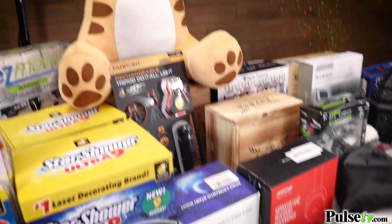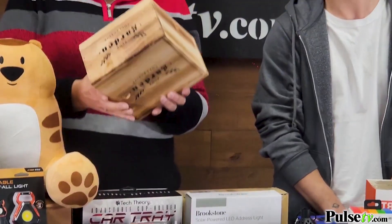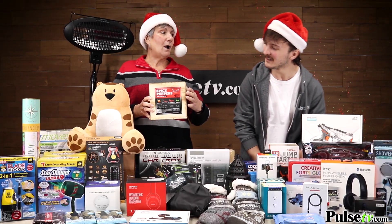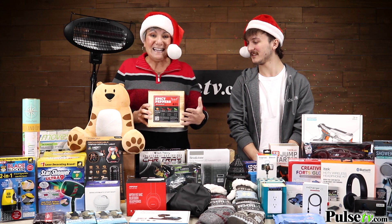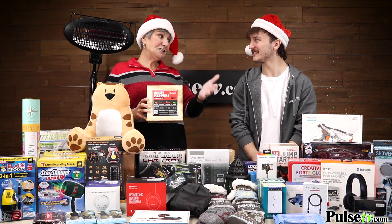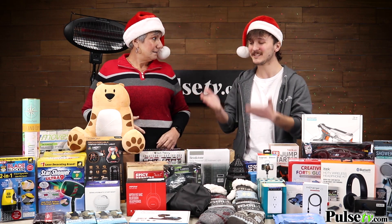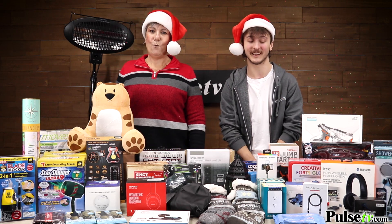Here's an item we just got in this morning — it's a seed starter kit so you can grow your own spicy peppers. Everything you need is in here: the dirt discs, markers, seeds, and the little containers. This is a phenomenal gift not just for yourself but for people who like spicy foods. The rustic box design looks great, and you can plant everything right there in the box — no garden needed.